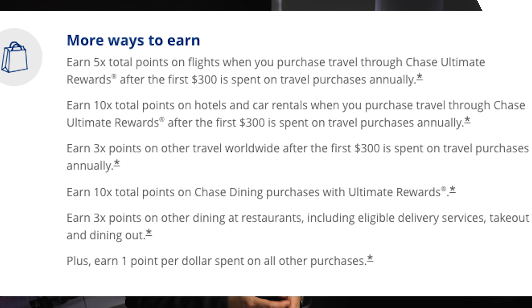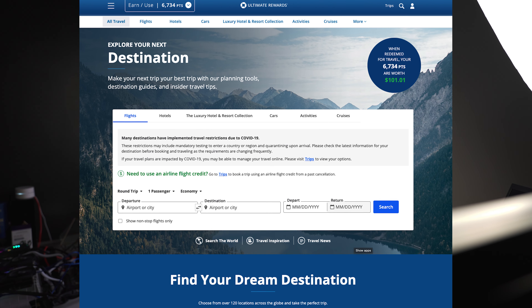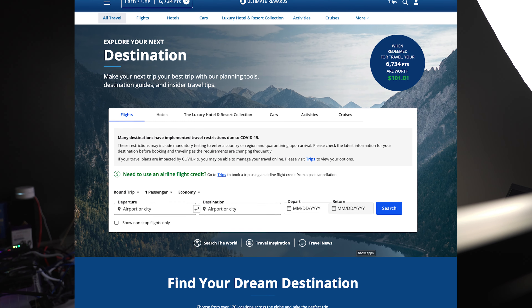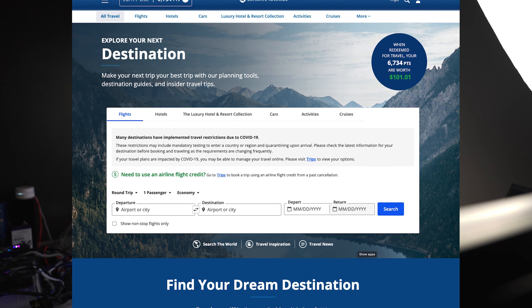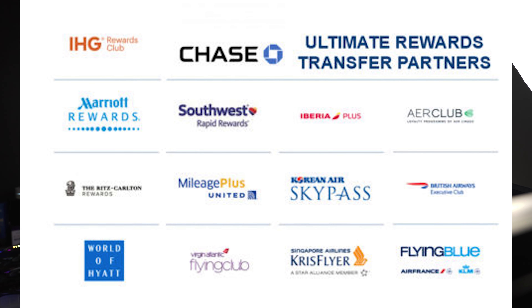The other thing that's a huge benefit is you get 50% more redemption value when you use your points on the Chase Travel Portal. So if you have a thousand points that's $1,500 in actual value, but you have to use those points on the Chase portal. In my research that can be a good minimum, but transferring to transfer partners is usually the best — for example, transferring from Chase directly to United Airlines is where you'll actually get the most point valuation.